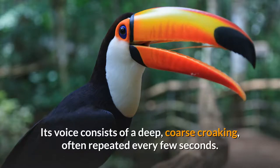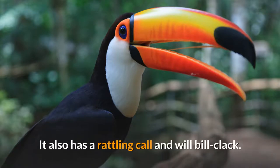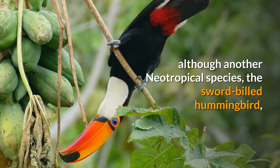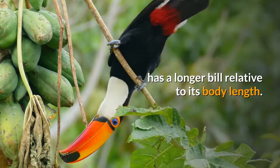Its voice consists of a deep, coarse croaking, often repeated every few seconds. It also has a rattling call and will bill clack. The bill is the largest relative to body size of all birds, providing 30 to 50 percent of its body surface area, although another neotropical species, the sword-billed hummingbird, has a longer bill relative to its body length.